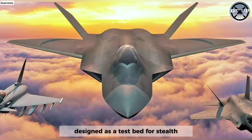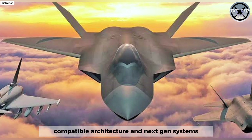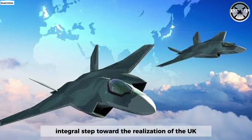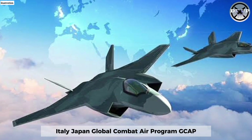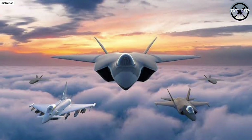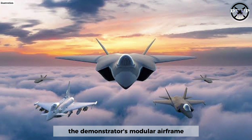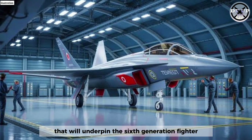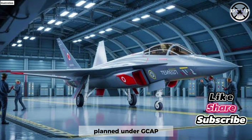Designed as a testbed for stealth-compatible architecture and next-gen systems, the aircraft is an integral step toward the realisation of the UK-Italy-Japan Global Combat Air Programme. The demonstrator's modular airframe and digitally integrated systems aim to de-risk critical technologies that will underpin the 6th generation fighter planned under GCAP.